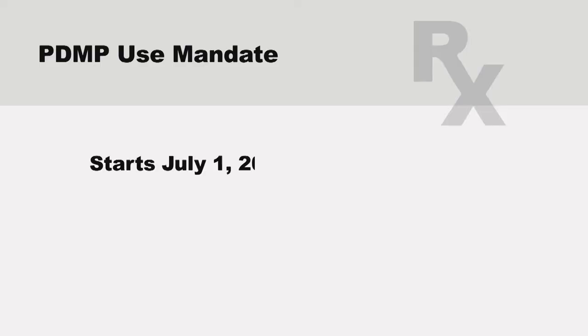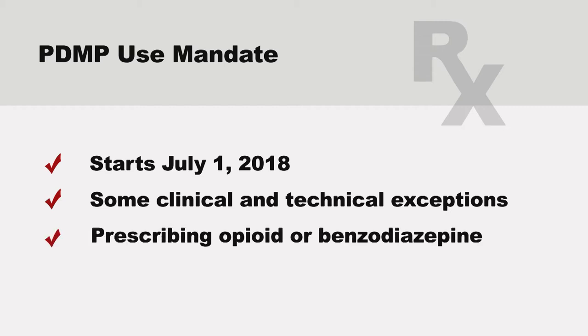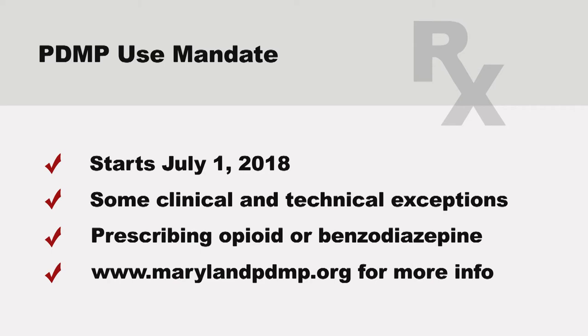For every prescription? There are some exceptions where prescribers and pharmacists don't have to access the data. You can check out the PDMP website for more details. But I check every time because the information is really valuable. Effective July 1, 2018, prescribers will be required, with limited exceptions, to check the PDMP database prior to starting a new course of treatment with an opioid or benzodiazepine for a patient, and at least every 90 days thereafter, if continuing a course of treatment.